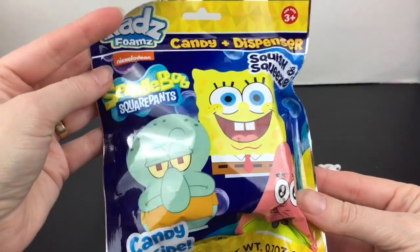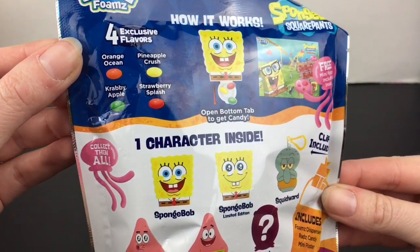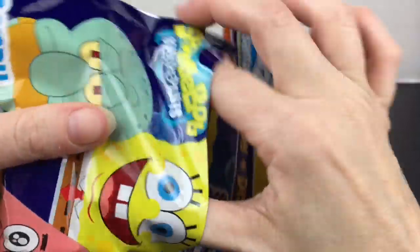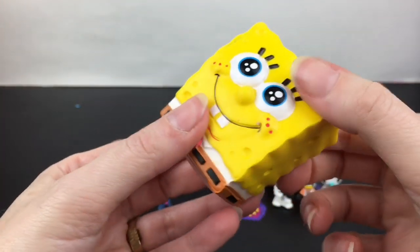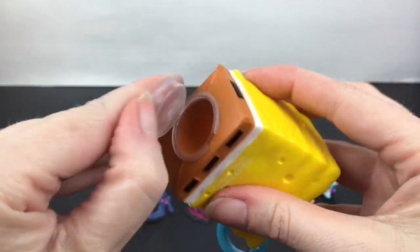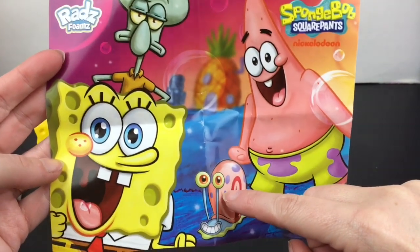Last up, a Rad's Foams SpongeBob little candy dispenser. Here are the ones you can collect, and you also get a mini poster. The candies come in orange ocean, crabby apple, pineapple crush, and strawberry splash — limited edition! We got the cute limited edition happy little SpongeBob. I love the facial expression and eyes. They're a squishy, candy dispenser, and keychain all in one, and you fill the candy from the bottom. Gary appears to be the mystery figure!